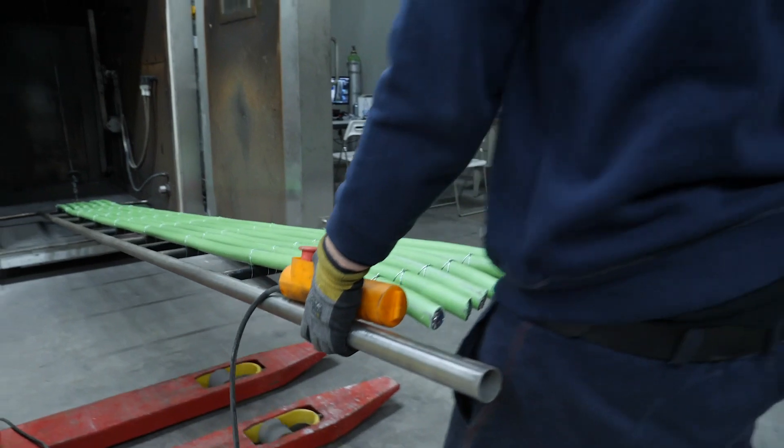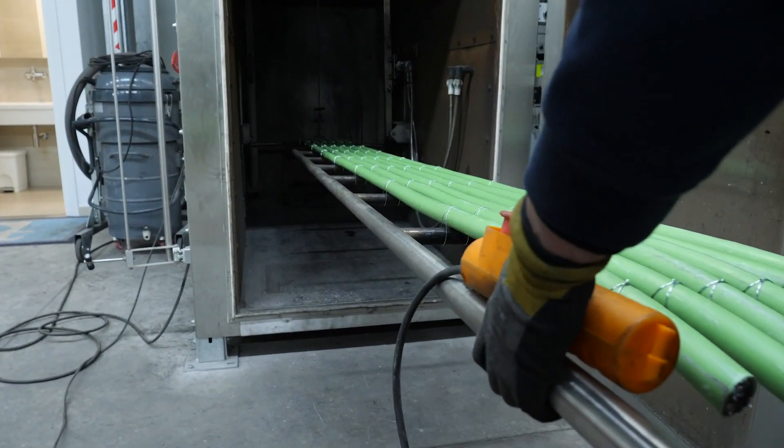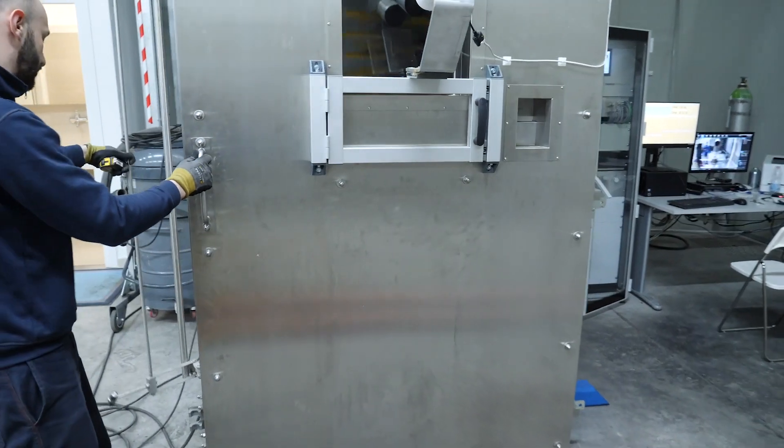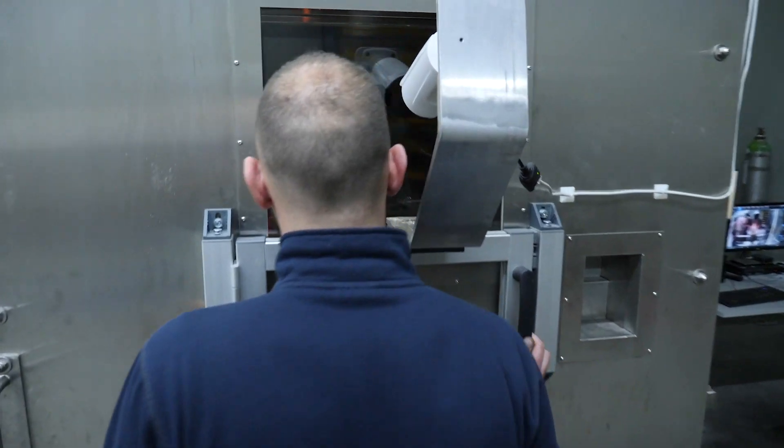Then you've also got a large scale vertical propagation test. Mount your samples, set a fire away at the bottom with a burner, and see how far it propagates up the length.